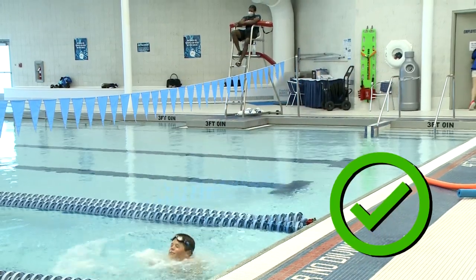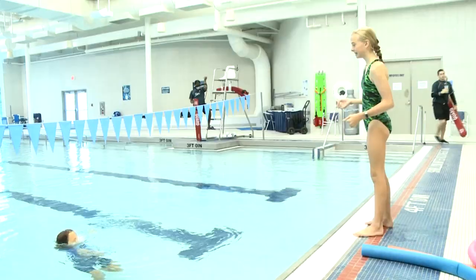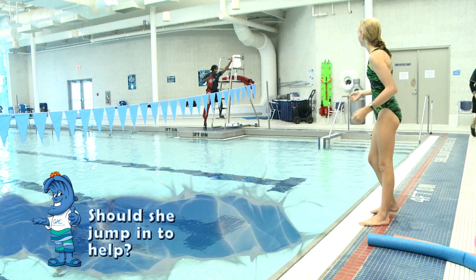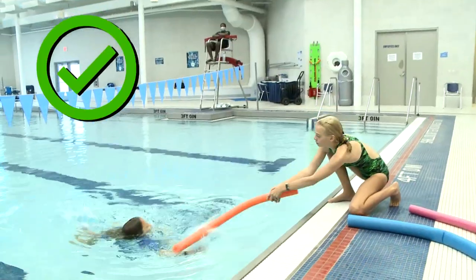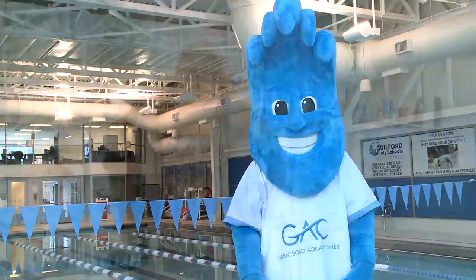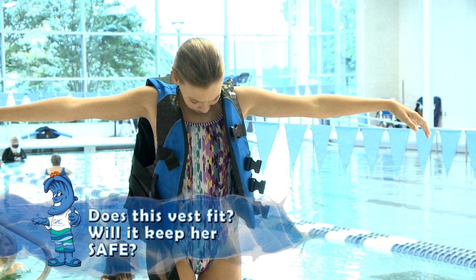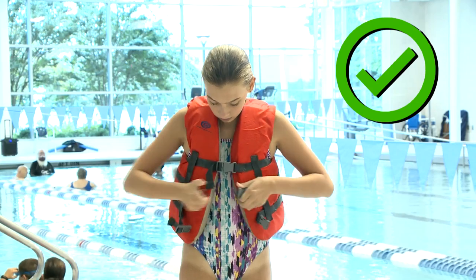That's better. Here's a tricky one. It looks like that little boy is in trouble. His friend is close by. Should she jump in to help? Nope — she remembered to reach or throw, don't go. Way to stay safe, friend. How about this one? Look at her life vest. Is that a good fit? Will it keep her safe? Right again — that vest was too big. This one is much better.